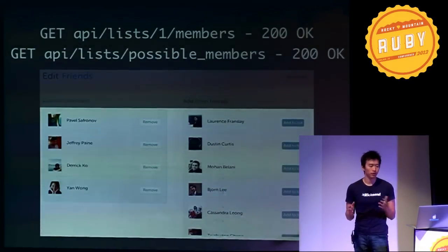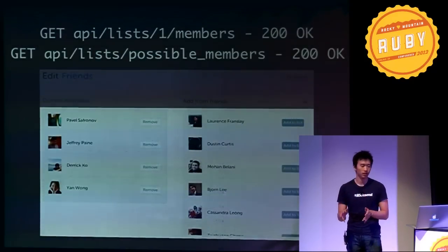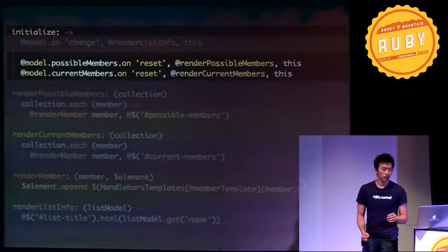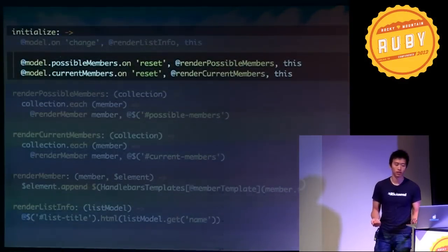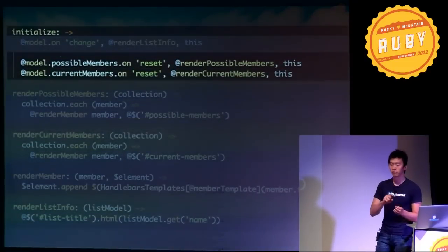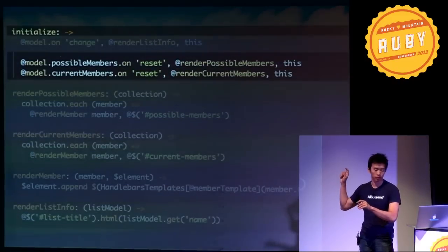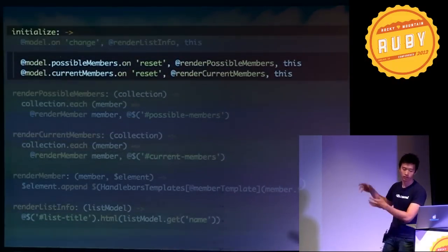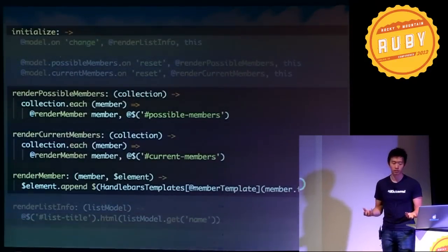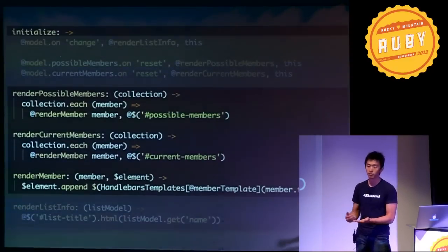Let's look at populating the view with list members on the left and possible list members — your friends — on the right, once all requests are complete. Members are collections, and collections trigger a reset event when they're loaded, so we bind them to the relevant render methods. When possible members is loaded, render list possible members is triggered. Our render methods are very straightforward and atomic — we just iterate through the collections and append them to the page.